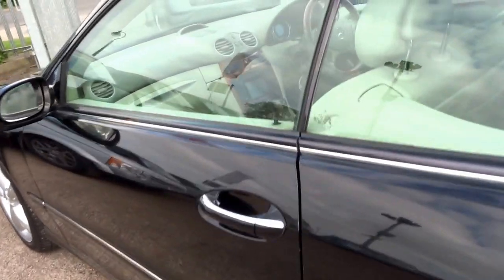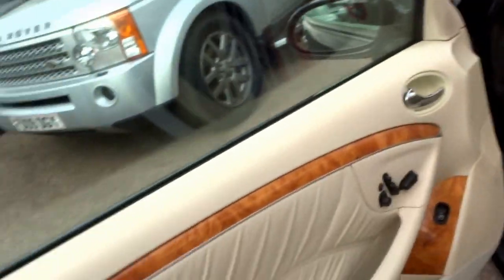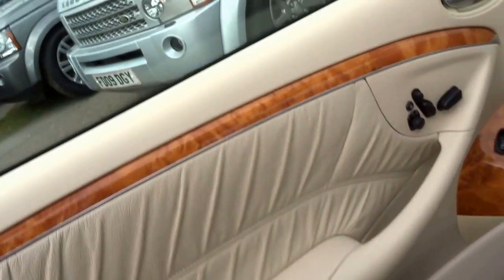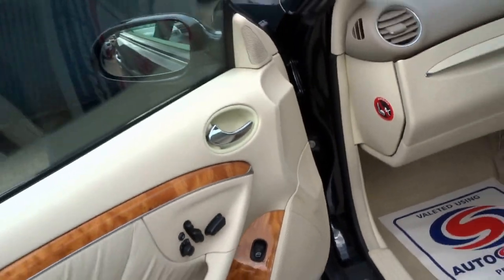Still a good-looking car — it's aged really, really nicely. Coming into the inside, as you can see, beautiful Magnolia leather with this wood finish. Huge specification on this car.